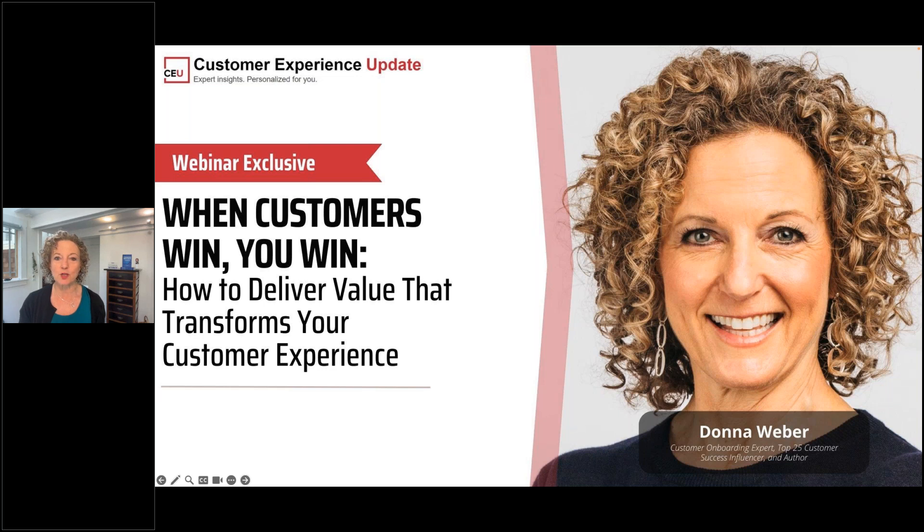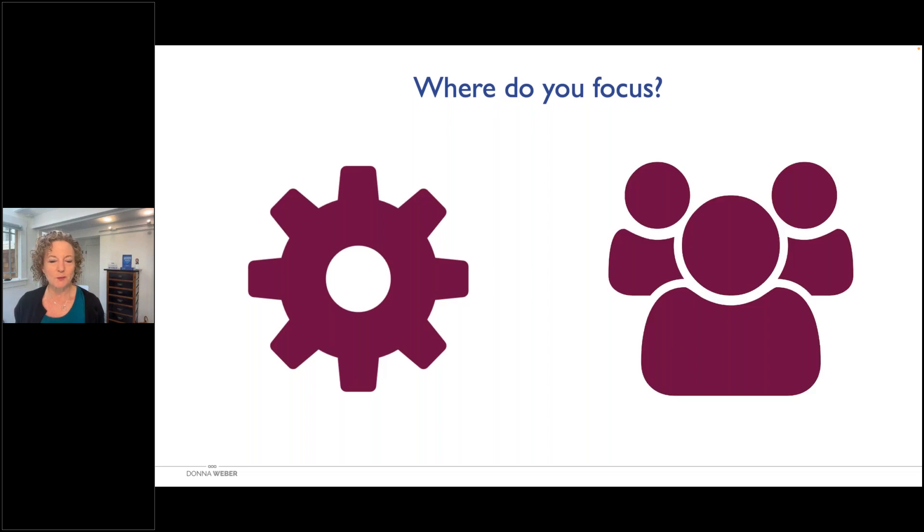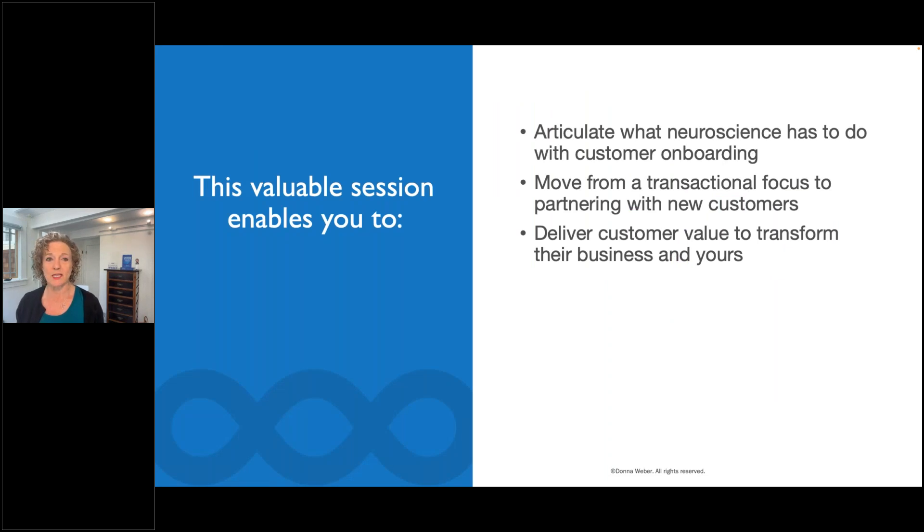So I like to get some interaction. Type in the Q&A section where you're joining from today. I am joining from the San Francisco Bay Area. First question: where do you focus at your business? Do you focus on your product or your customers? Are you more focused on going live with your product, training on your product, new releases, or are you focused on the people using your product? Today we're going to articulate what neuroscience has to do with customer onboarding, move from a transactional focus to really partnering with your customers, and dive into how you can deliver customer value to transform their business and yours.